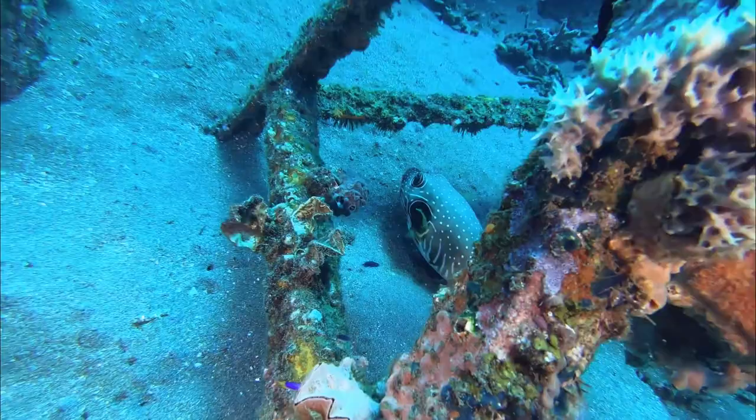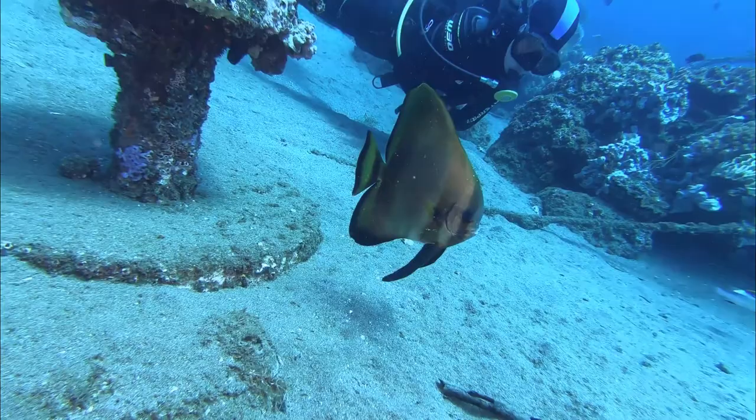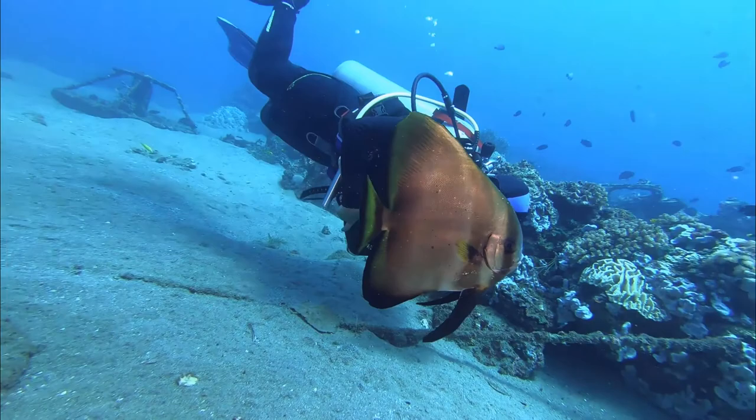I used to bring my students here because the dive site starts very, very shallow and there's already a lot to see. It can go down to 25 to 28 meters, and then it's real muck diving where you see some special stuff.